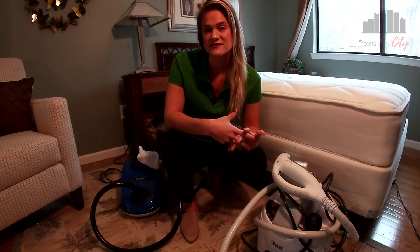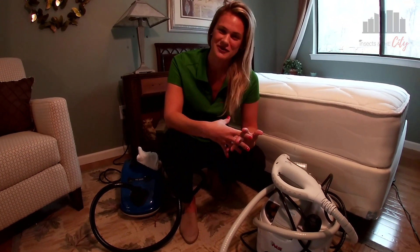Hey everyone, welcome to another episode of Insects in the City. I'm Sarah Leighton, and today we're wondering: when it comes to bedbugs, why are steamers such an effective non-chemical method of treatment?